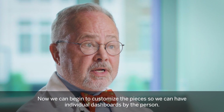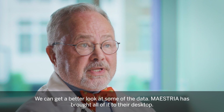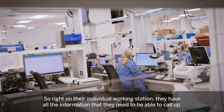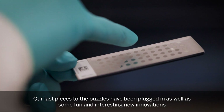Now we can begin to customize the pieces. We can have individual dashboards by the person and get a better look at some of the data. Maestria has brought all of it to their desktop, so right on their individual workstation they have all the information they need.